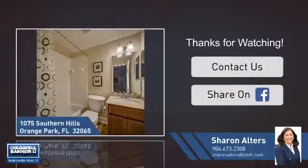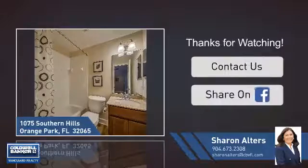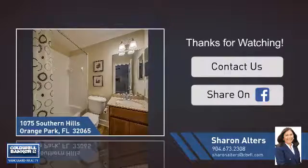If you're interested in learning more, click on screen to contact us for more information. Or share this property with your friends. We look forward to hearing from you.